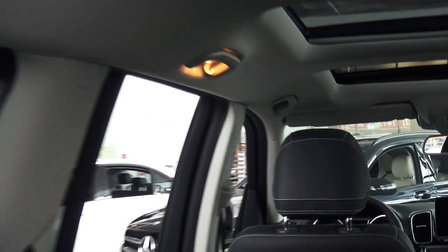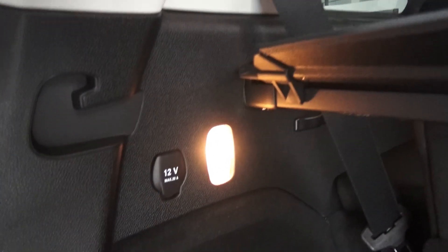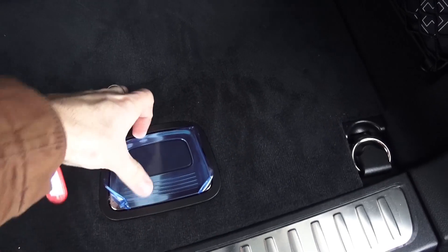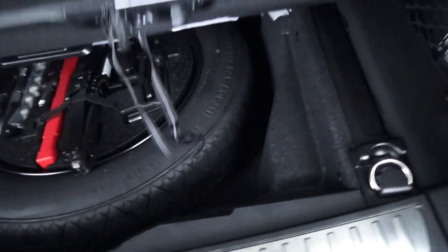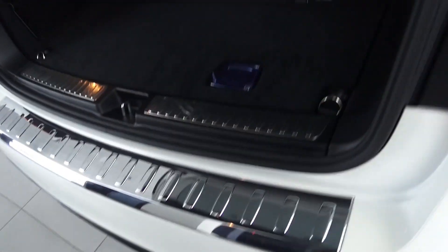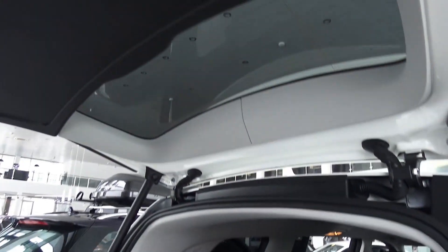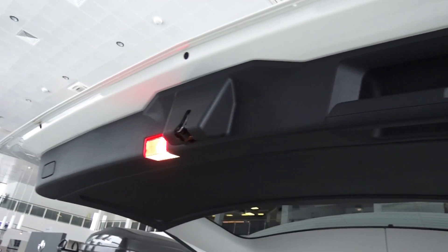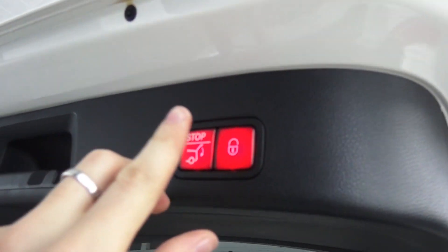Side curtain airbags of course. Power supply and storage area. Down here you can find your spare tire — only a donut. Tools and jack of course. One convenient handle to close the trunk lid with illumination. Press this button to close the trunk — it's quite easy.